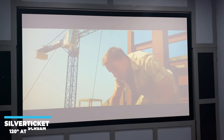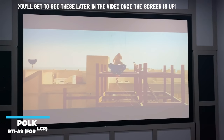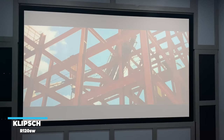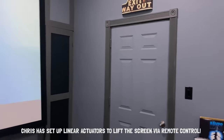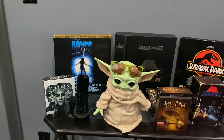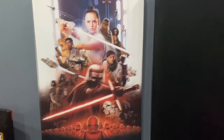Alright guys, to start off with we have a Silver Ticket Productions 150-inch 16x9 aspect ratio acoustically transparent screen. Behind the screen we have three Polk Audio RTI-A9s in an LCR configuration with two Klipsch R-120SW subwoofers. To get behind the screen there is a remote control to lift the screen up. While it's doing that we'll pan around the room and look at some of the decorations: a little Baby Yoda, some laser discs, some Blu-ray and 4K movies, and lots of movie posters. The acoustic panels were all built by Chris.